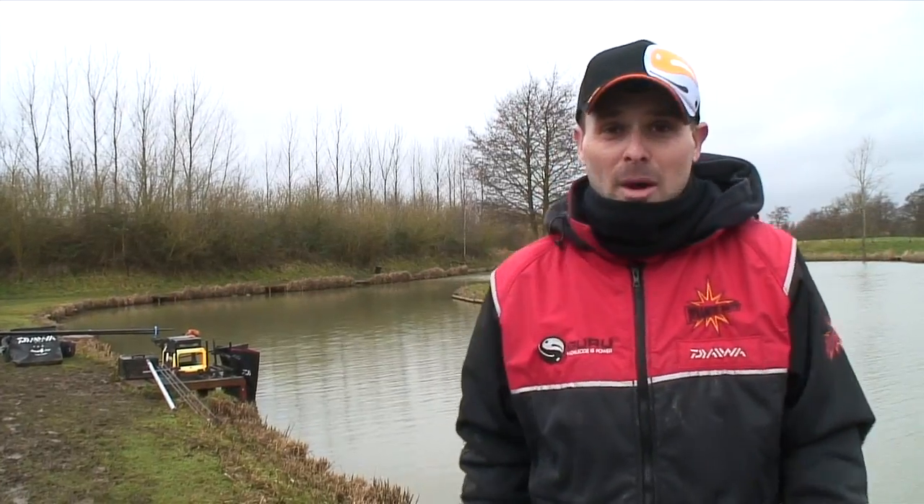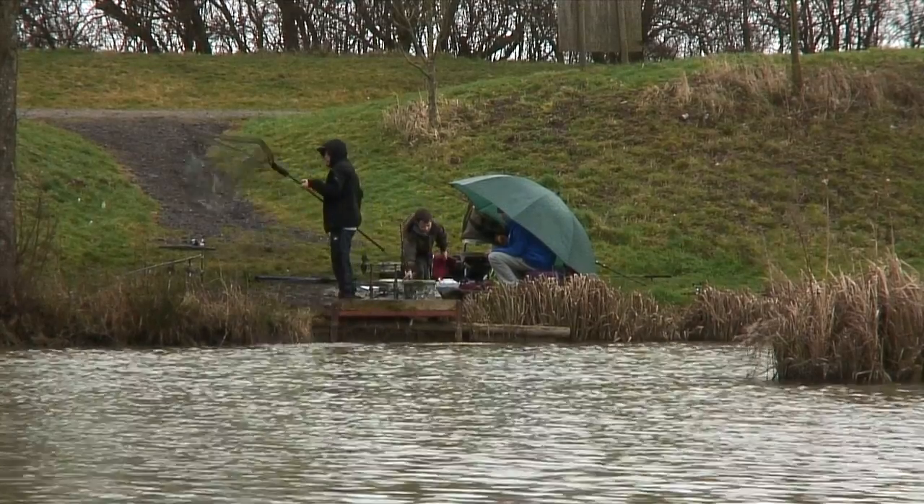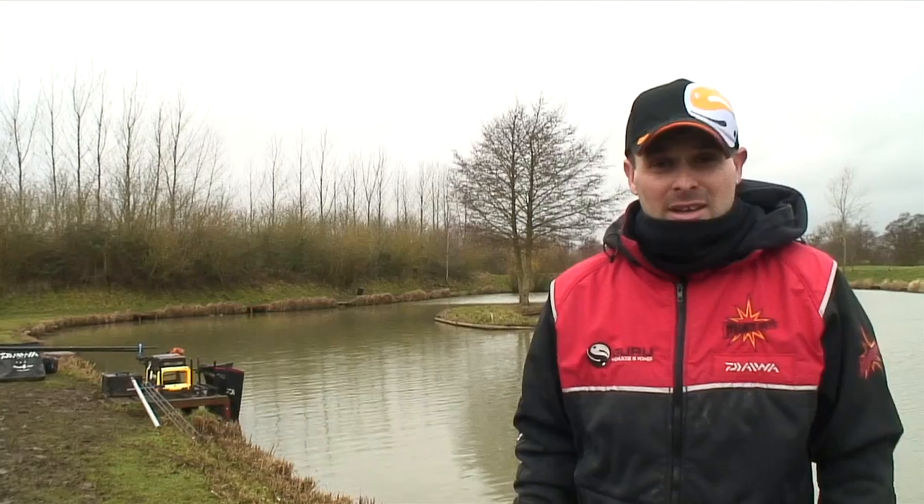We're the only ones on the lake, apart from a bunch of noisy kids over there, so they should keep us entertained during the day. I'm going to go and get in my box and hopefully get a few bites.